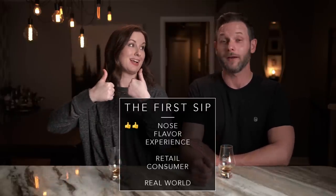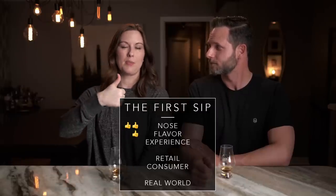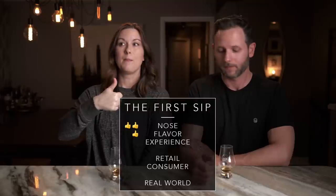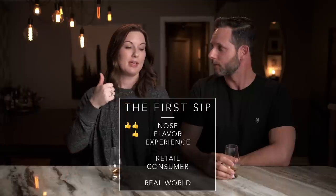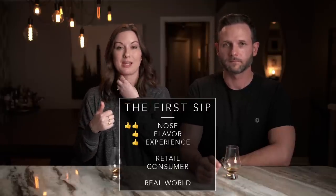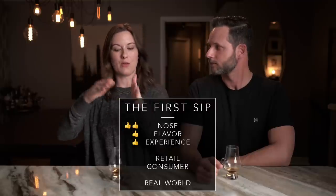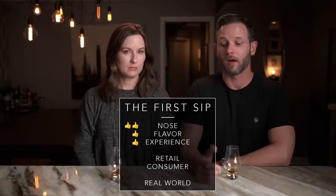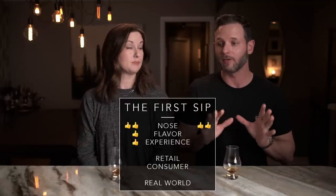Two thumbs up on the nose — I very much enjoy it. Thumbs up on flavor — it was hot, but if I'm wanting something hot and proofy, this is a good one. Thumbs up on overall experience — the finish lingers, I'm getting that Kentucky hug again. If I'm wanting that, this is a good one to go for. Two thumbs up on the nose — easy. It's rare that I get a nose this good. Thumbs up on flavor, thumbs up on experience.